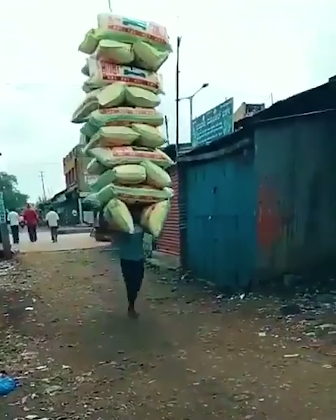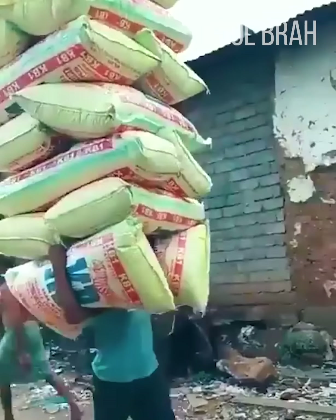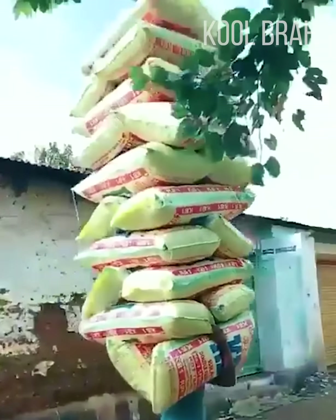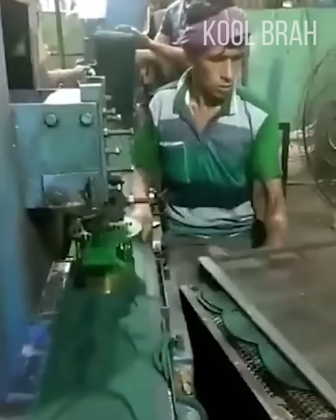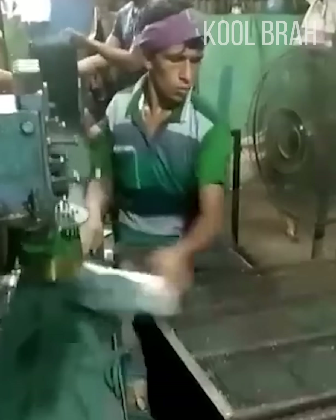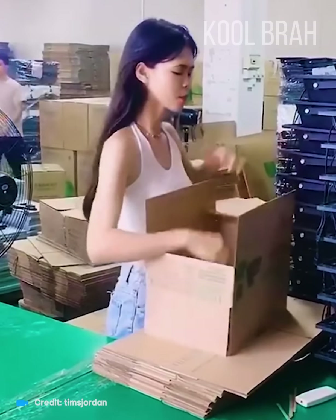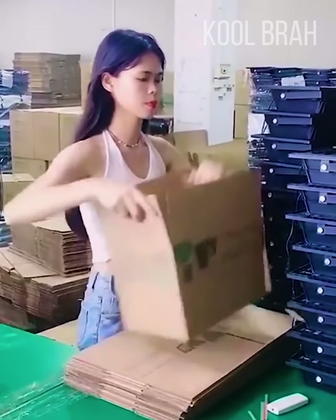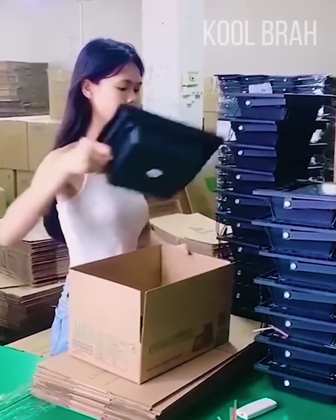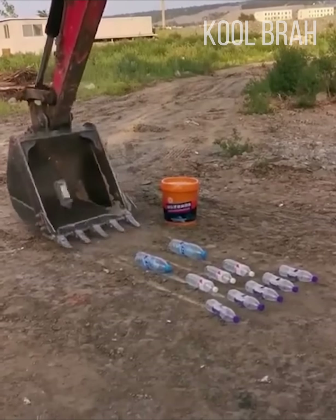This loader carries so many bags that you can barely see the guy behind them. This worker quickly and skillfully does his job in a manufacturing plant. This girl quickly and deftly packs items into boxes. A masterful control of an excavator bucket as it gathers bottles from the ground.